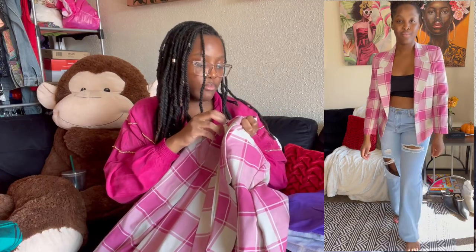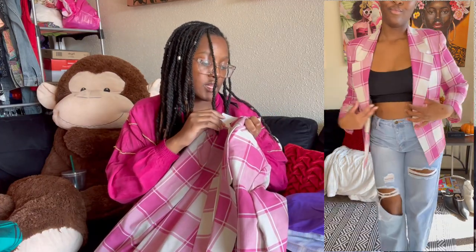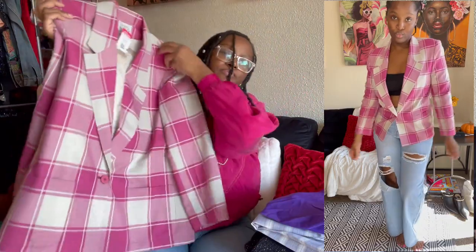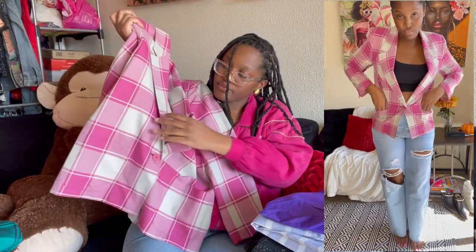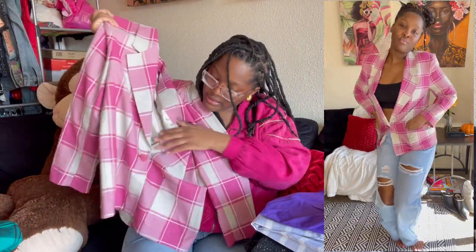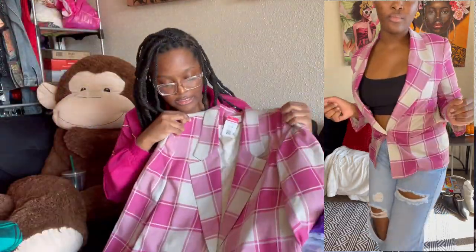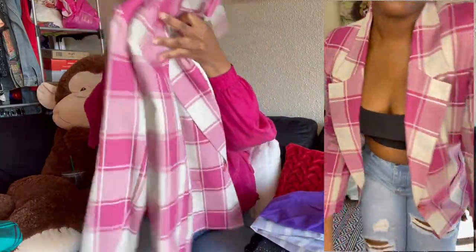Next I have a pink plaid blazer — very lightweight, almost feels linen-y — by the brand Weathervane. It's a size 10 with front pockets and one button. This is perfect for spring once we get past the winter months.